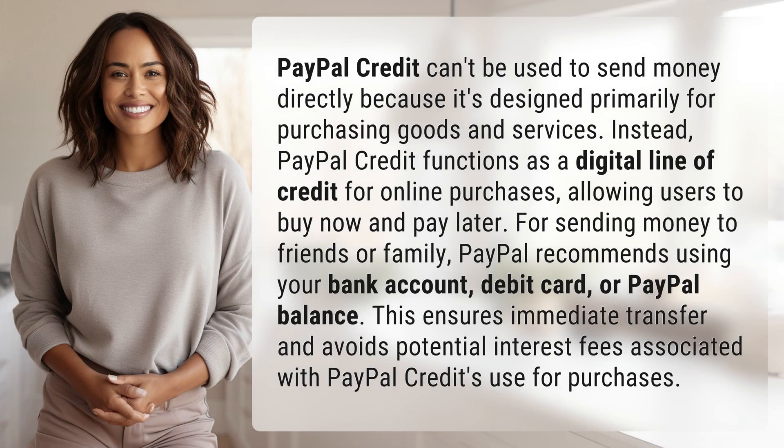PayPal Credit can't be used to send money directly because it's designed primarily for purchasing goods and services. Instead, PayPal Credit functions as a digital line of credit for online purchases, allowing users to buy now and pay later.